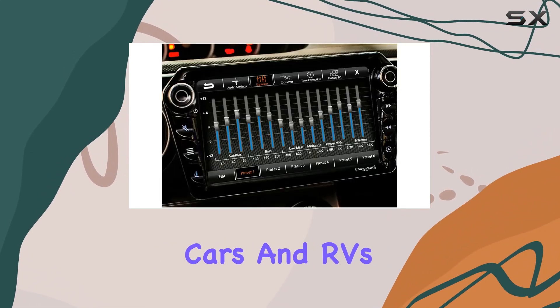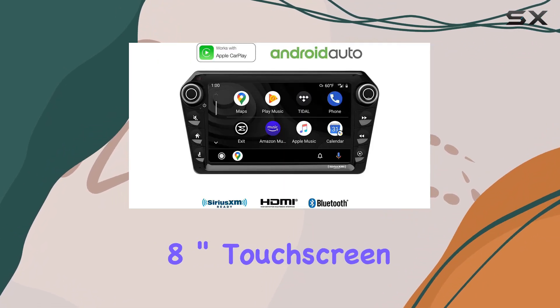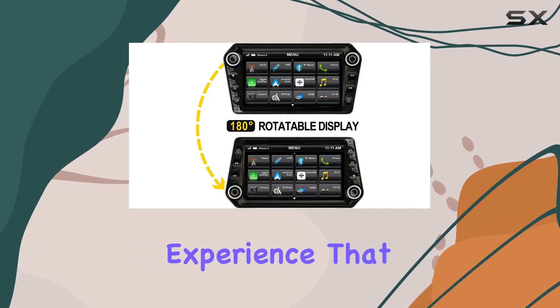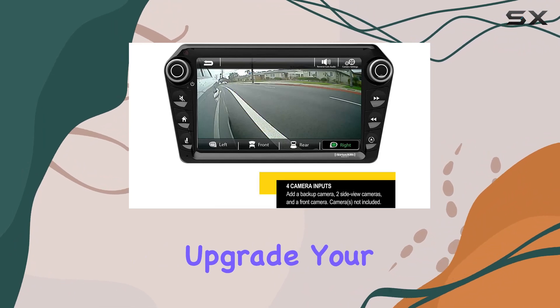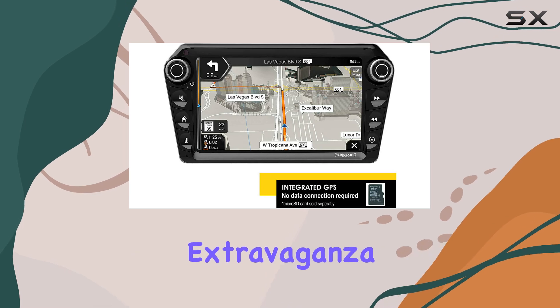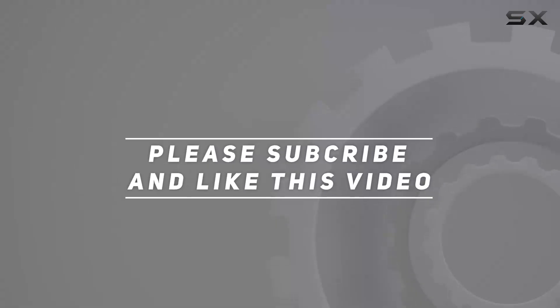Overall, the Stinger 11.8 8-inch touchscreen car stereo offers a premium multimedia experience that will elevate your driving experience to new heights. Upgrade your car's radio today and transform your daily commute or road trips into an entertainment extravaganza. Check out the video description for an updated price, and thank you for watching.